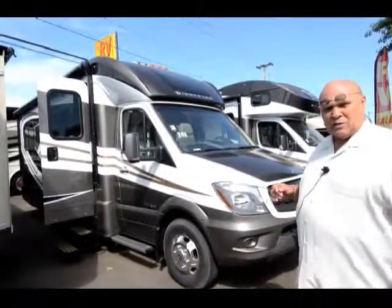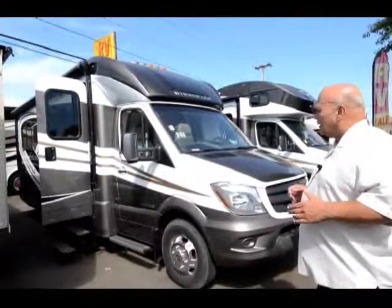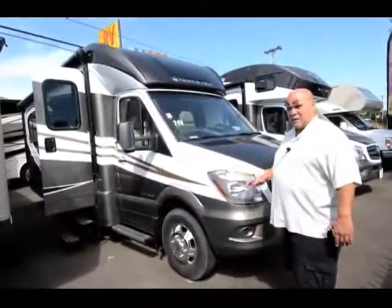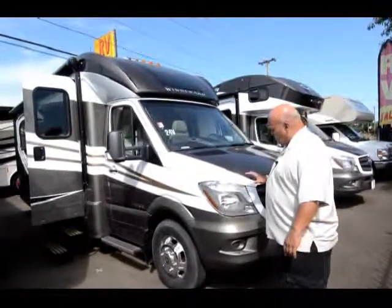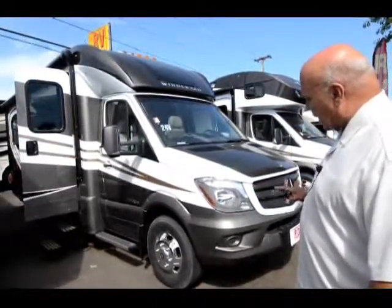It's one of my favorite models because it has the twin beds, and they've done a lot of really nice changes to the 2016. The chassis — they haven't made any changes to, and they haven't had to. It's a Mercedes-Benz, so it runs really smooth and really quiet. Most people say they get about 16 miles a gallon.